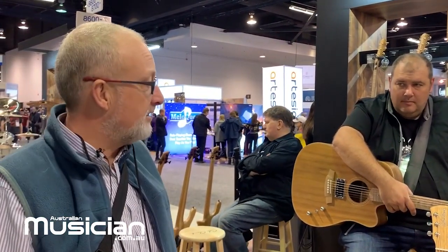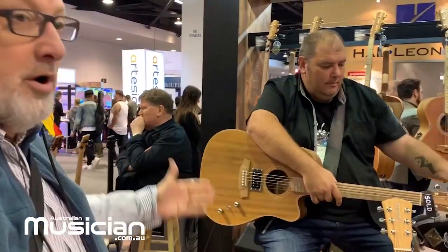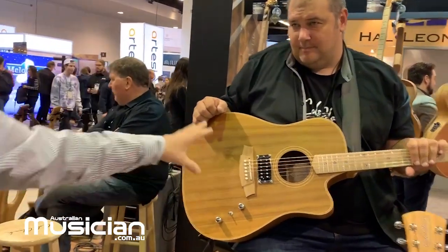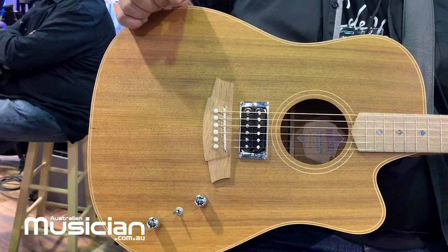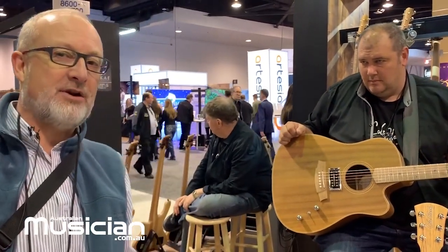NAMM show for us this year is all about humbuckers. We introduced a guitar that has a humbucker in the bridge position as well as the acoustic normal sound that we have plugged in. It gives you arguably the best plugged-in, most natural plugged-in acoustic sound on the planet, as well as a no-compromise electric sound.